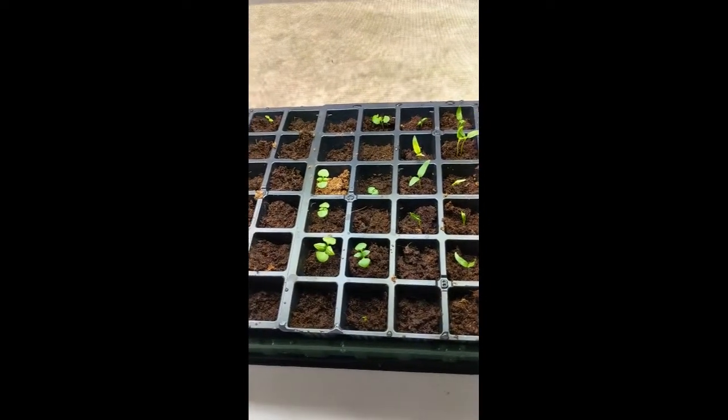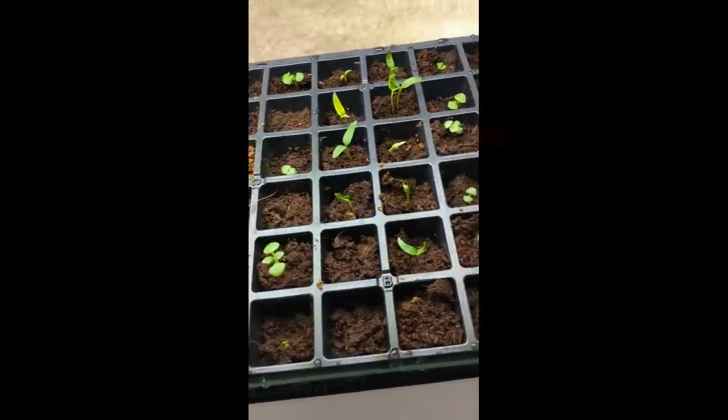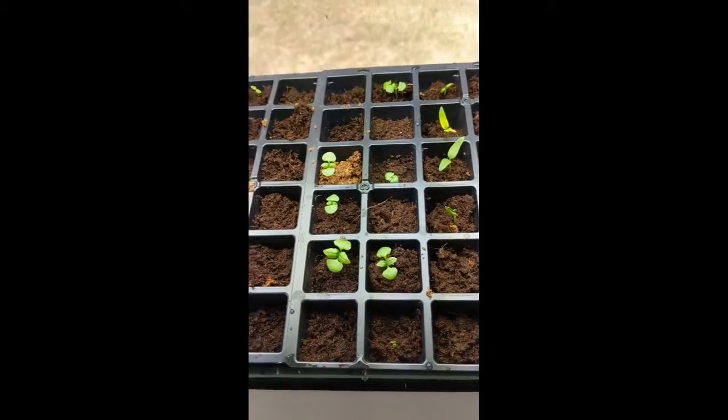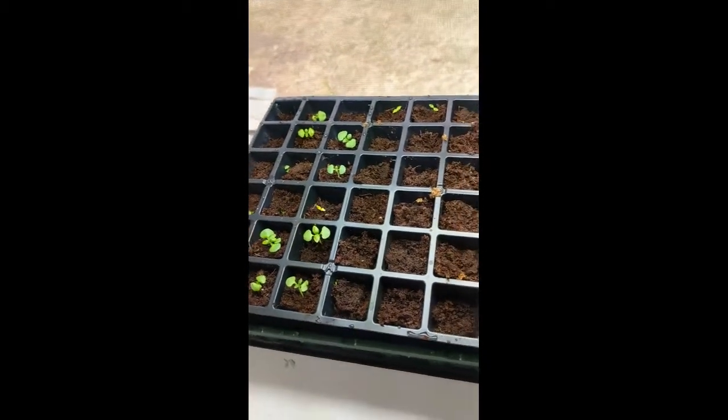There are some pretty basic signs — your seedlings will communicate with you as to what they need. If your leaves are kind of droopy — you know, these all look good right now — but if they were drooping over, if they weren't standing upright, that would indicate to me that they need more water. They're very thirsty. Just like people get droopy when they're thirsty, your plants do too. So pay attention to that.